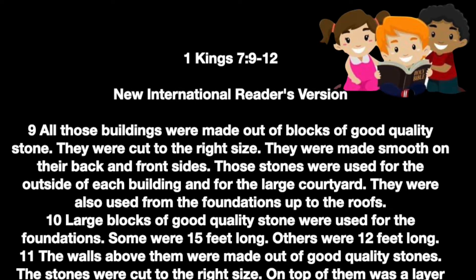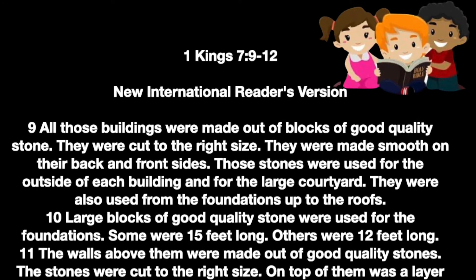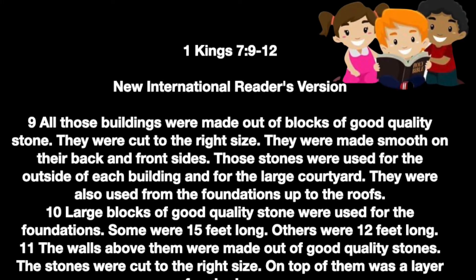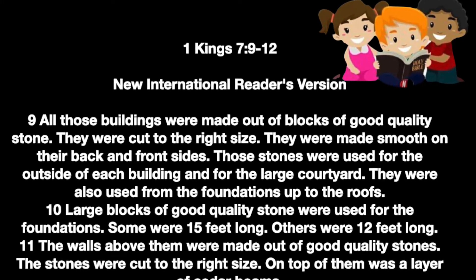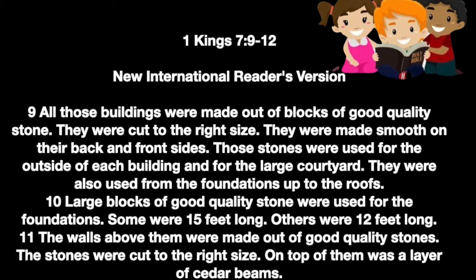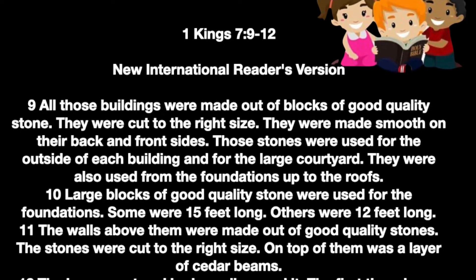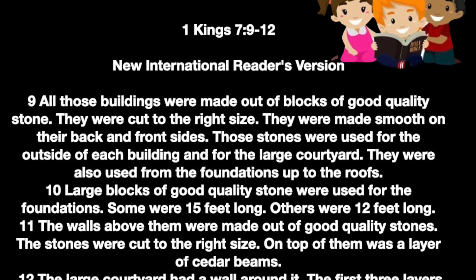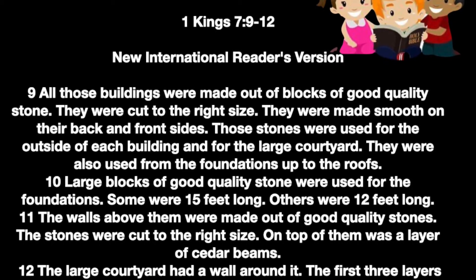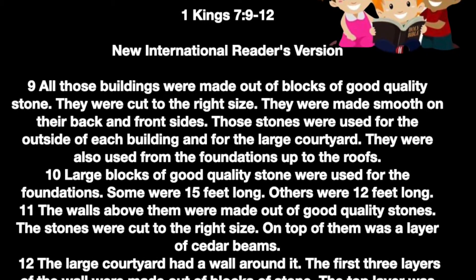Our scripture reading for today is 1 Kings 7 verses 9 to 12. We'll first read from the New International Readers Version. All those buildings were made out of blocks of good quality stone. They were cut to the right size. They were made smooth on their back and front sides. Those stones were used for the outside of each building and for the large courtyard. They were also used from the foundation up to the roofs.